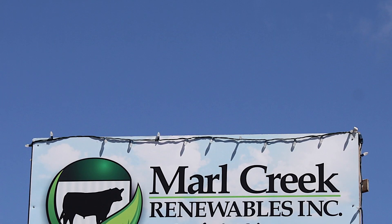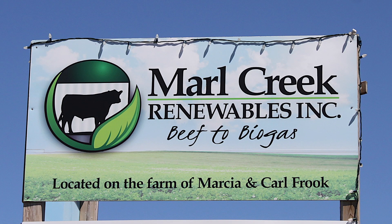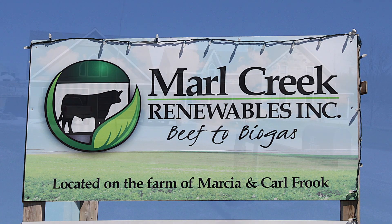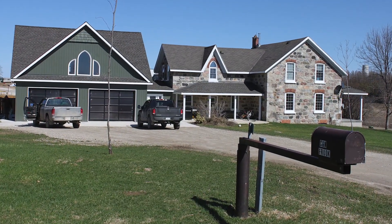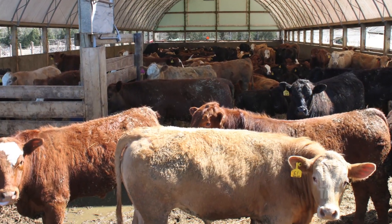My wife's name is Marcia and my name is Carl. We thought Marl Creek was a nice flowing sound, and we're proud of what we do here. Marl Creek Renewables is because we are a renewable generation facility — and it sounded good. We also added a little lingo into our farm name: beef to biogas. It shows the full true circle of what we do here.